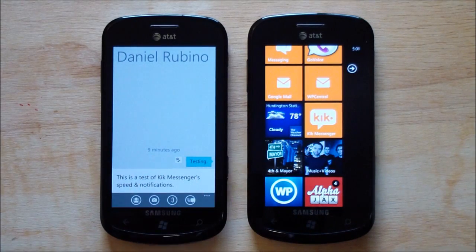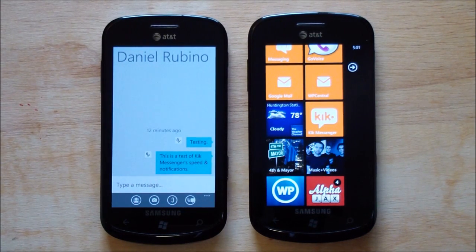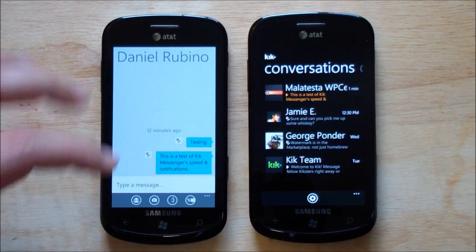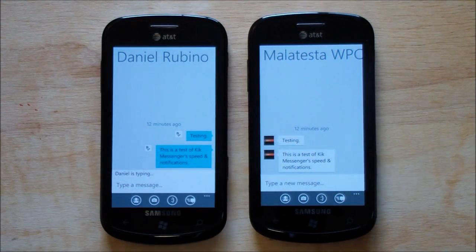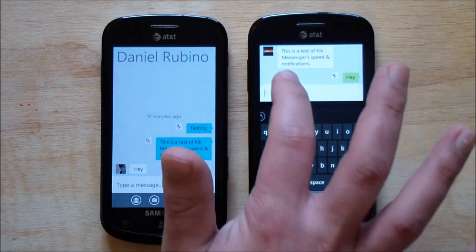I'm just going to show you how fast it can be. You can see here on the device on your left — I'm going to send the message, and you'll see the toast notification come up as well as the little live tile. And there it is. This has to be one of the fastest messaging clients I've ever used on a Windows Phone device. It's as fast as — or faster than — text messaging, and it's reliable. I've never had a message not come in, and so I'm really impressed. I don't know how their servers are set up, but it just works so well.